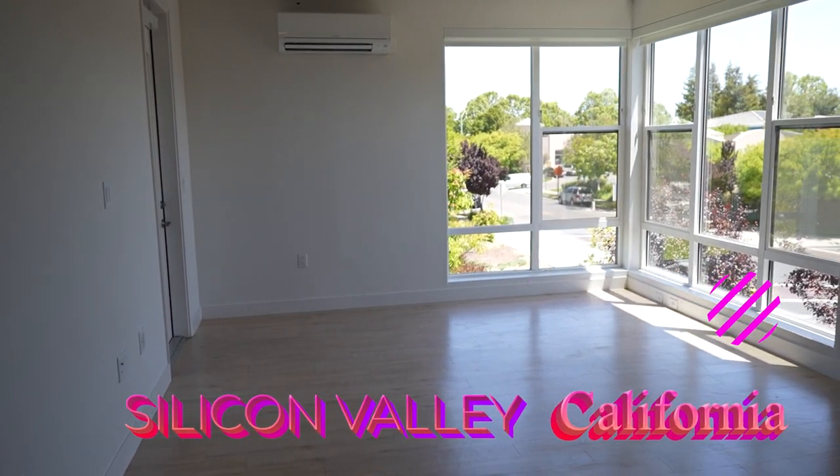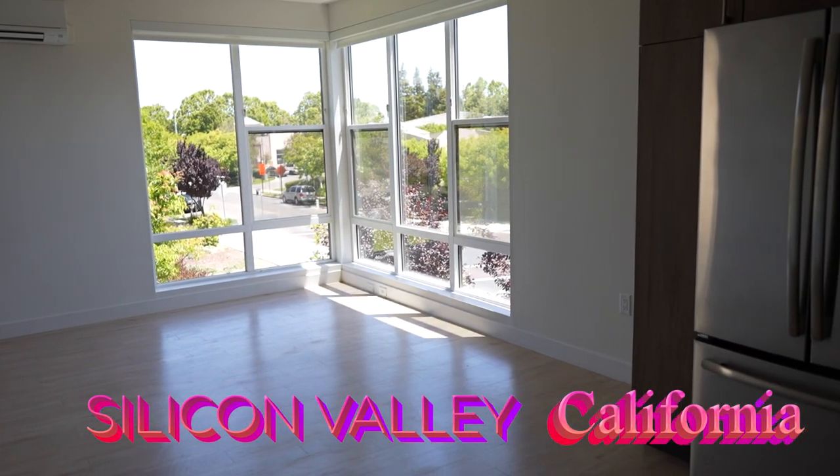Hi! Welcome to my channel if you're new. My name is Nicole Heisman. I'm excited to be showing y'all an empty apartment tour of my new apartment in Silicon Valley, California. So if you're interested to see what my three-bedroom open floor plan in sunny Menlo Park looks like, let's go!